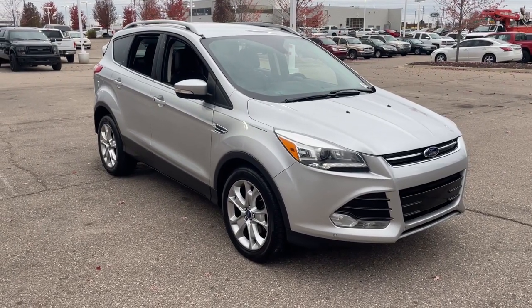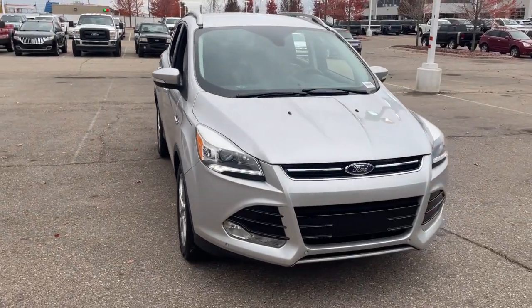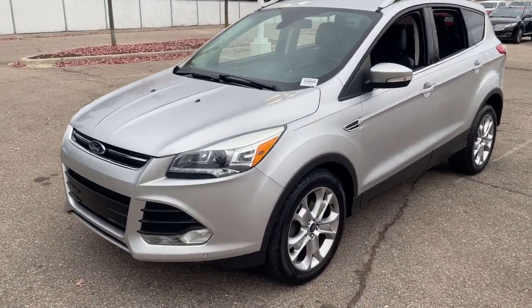You'll have love at first sight with the 2015 Ford Escape. This vehicle is an outstanding buy with fewer than 90,000 miles on the odometer. De-stress and decompress in this sleek and sporty Escape.